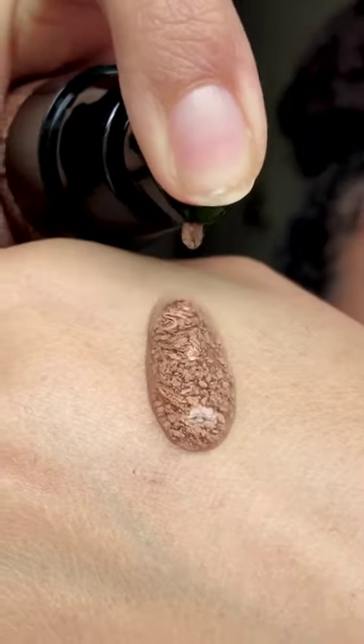I tried out a new foundation from Chanel. I actually wouldn't call this a foundation — it's more like a super hydrating light tint. I don't think it has strong staying power, but it's still a pretty tint for when you don't want to do too much.